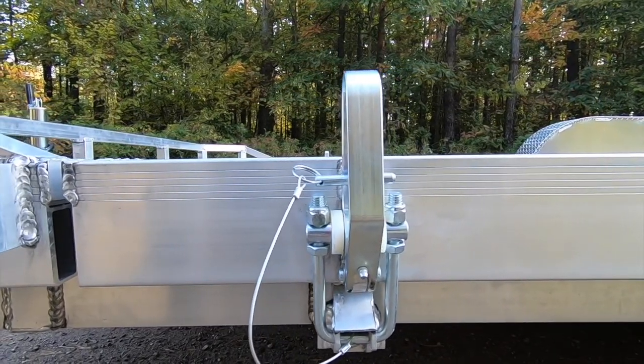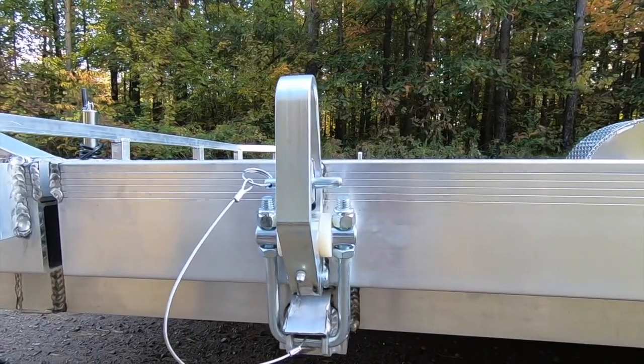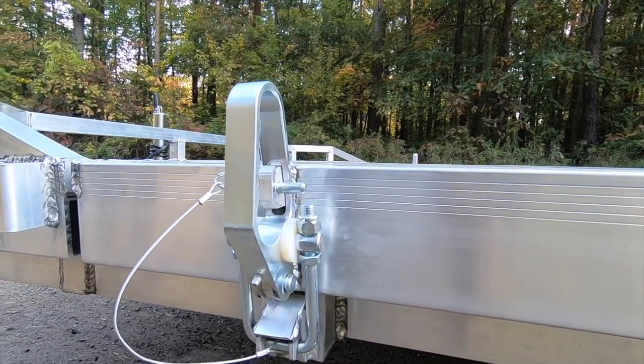The machined aluminum handles really highlight the level of quality in this Tilt Trailer when compared to others in the industry.